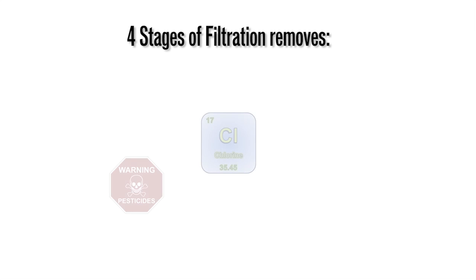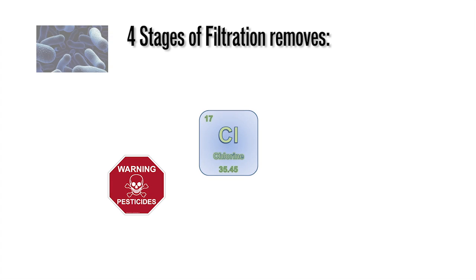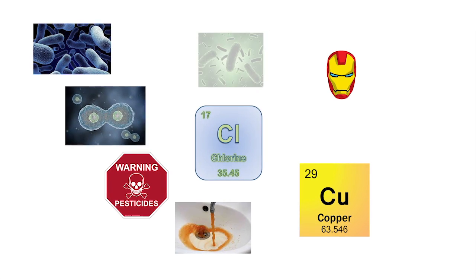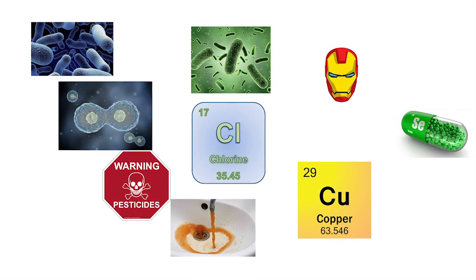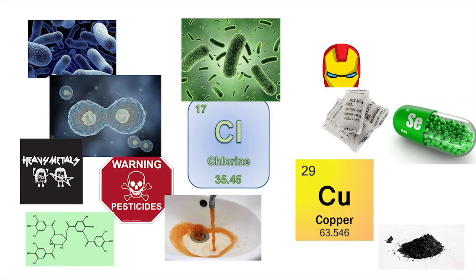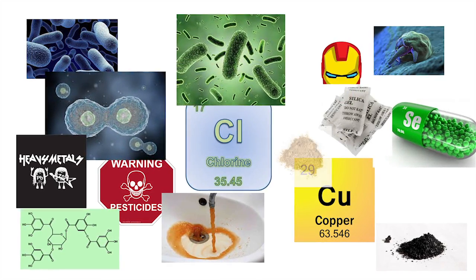It removes chemicals, chlorine, pesticides, taste, odors, bacteria, iron, copper, cysts, lead, tannin, Chromium-6, endotoxins, selenium, legionella, tannic acid, silica, humic acid, heavy metals, cryptosporidium, silt, sand, sediment, and many other things.